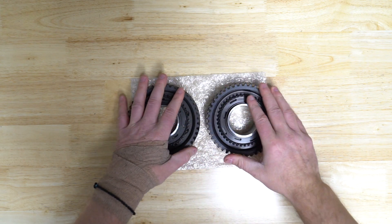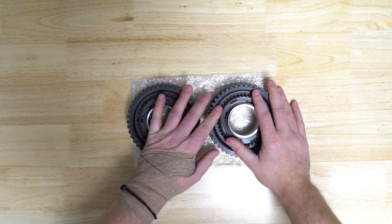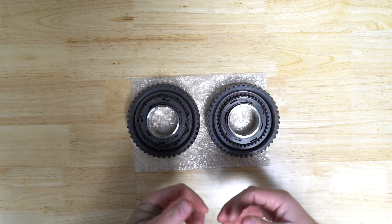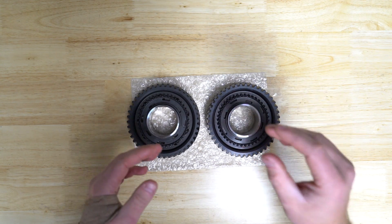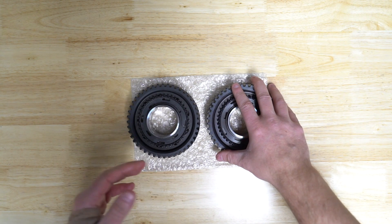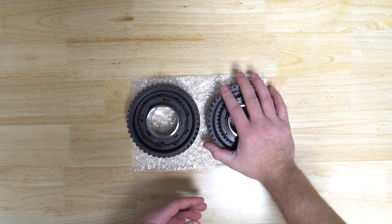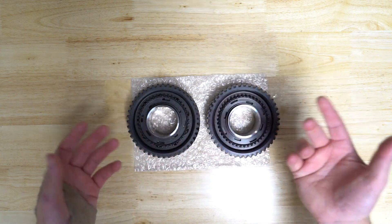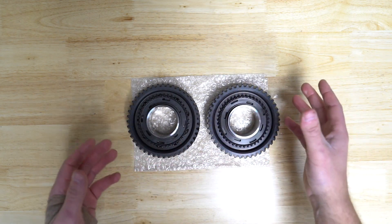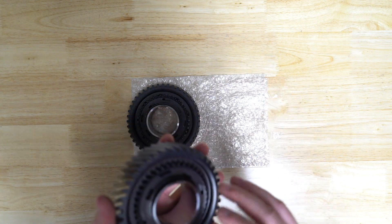We have a good amount of these in stock. We're more than happy to install these for people — anyone who wants to can ship us their trans and we'll ship it right back. This is typically a one-to-two day install, relatively quick, depending on what else we find. If you had a second gear failure, there's a lot more potential for other damage that may also need to be repaired.